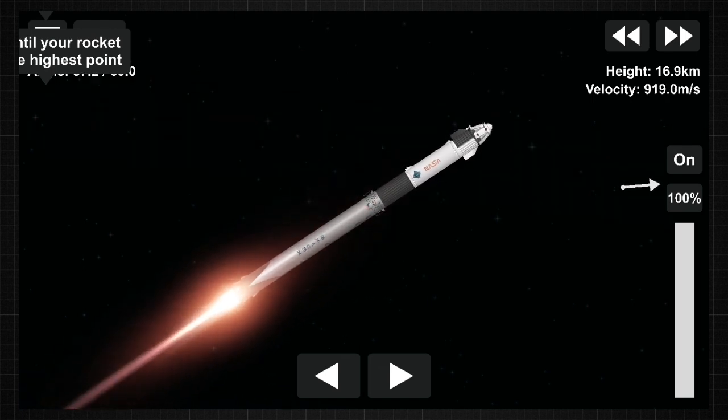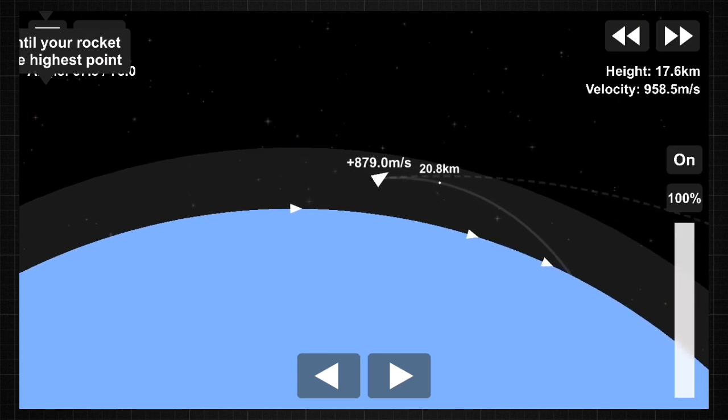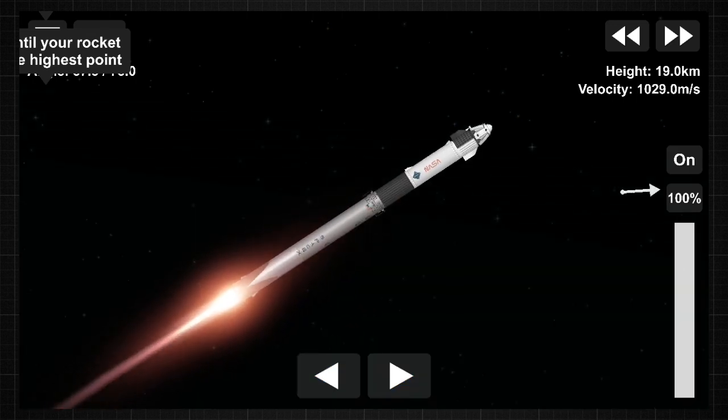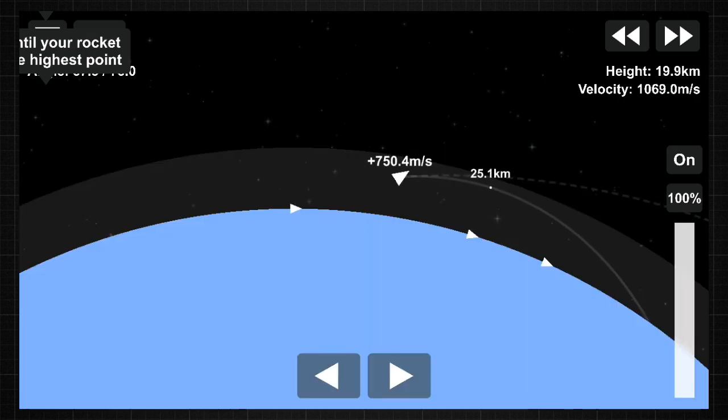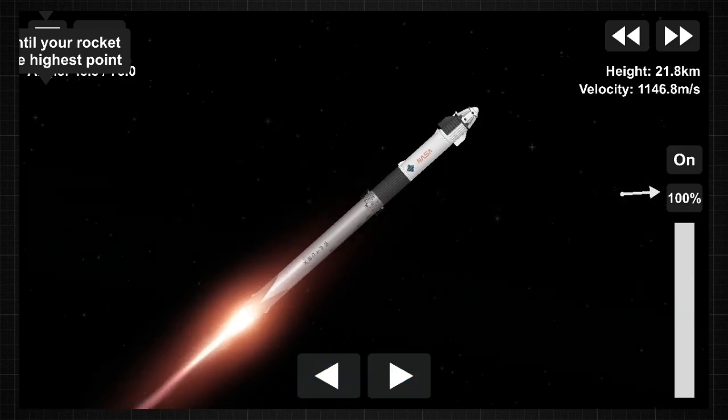Falcon 9 now traveling at more than 1,500 miles an hour. Engine chill started. The engine chill for the second stage single Merlin engine has started. About 30 more seconds of the first stage firing to bring our four astronauts into orbit.